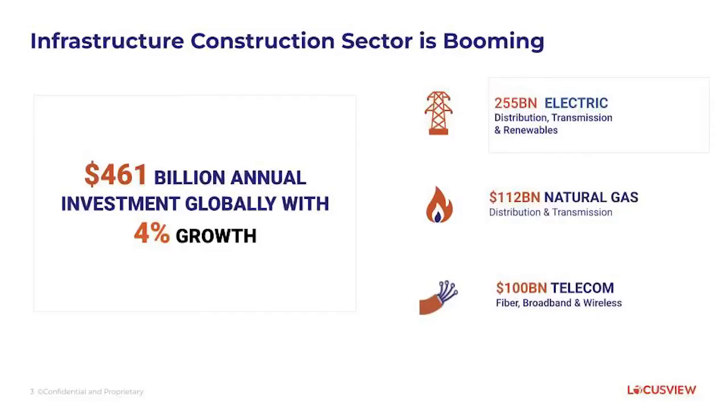Infrastructure spending is growing leaps and bounds throughout the United States, funded through a significant amount of federal stimulus spending. Right now we have a pretty significant baseload of routine capital construction that every utility is experiencing — we've been working with this for the past number of decades. There's also been a tremendous growth in distribution and construction.